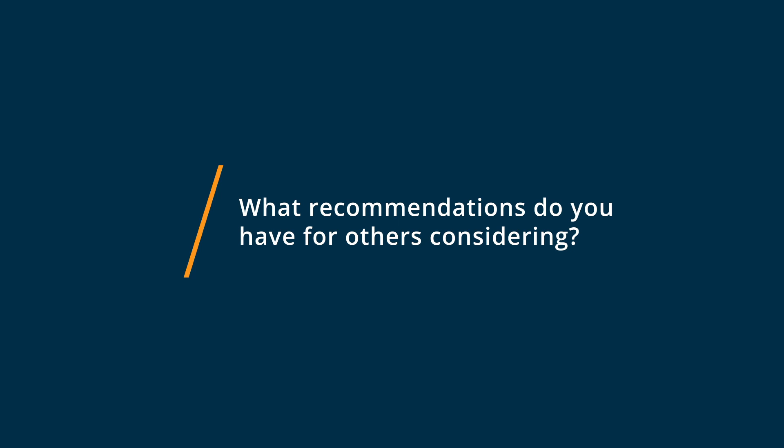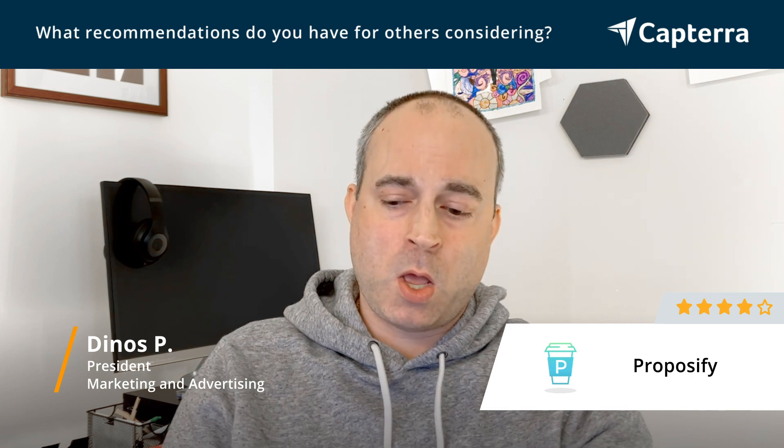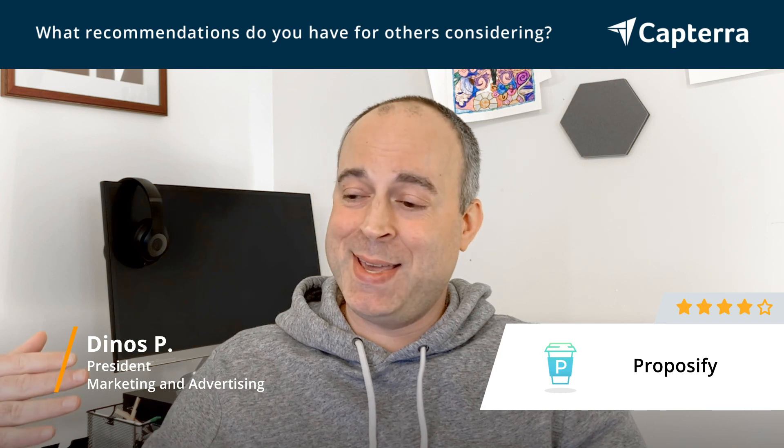In choosing a proposal management system for my company, one of the biggest recommendations I can give to another person or company looking for a system to sell proposals and their services and products to customers is: know what you want. Know what features you want. There are a lot of different systems with a lot of different functionality. You want to trial a bunch of different systems, and have someone in your company acting as a test potential client.